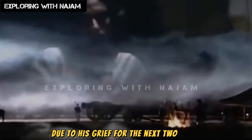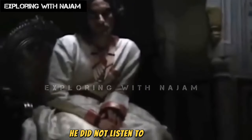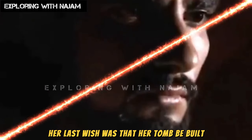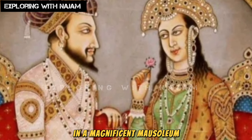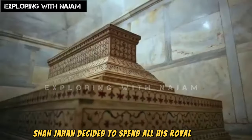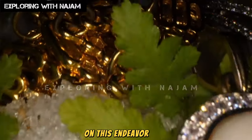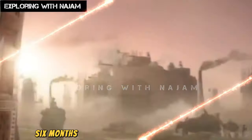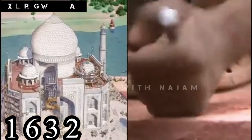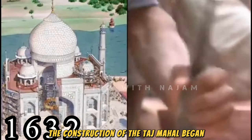For the next two years, he did not listen to any music. Before Mumtaz Mahal passed away, her last wish was that her tomb be built in a magnificent mausoleum. To fulfill this task, Shah Jahan decided to spend all his royal wealth on this endeavor. Thus, six months after Mumtaz Mahal's death, in 1632, the construction of the Taj Mahal began.